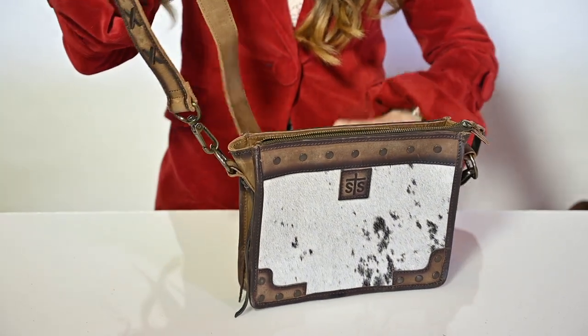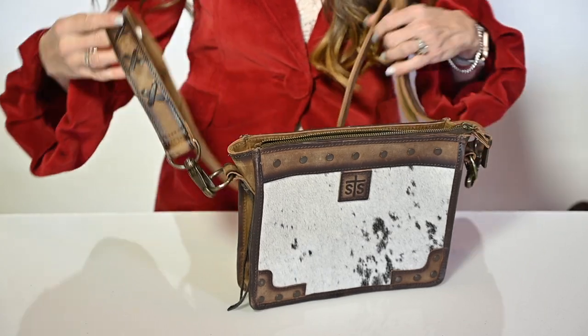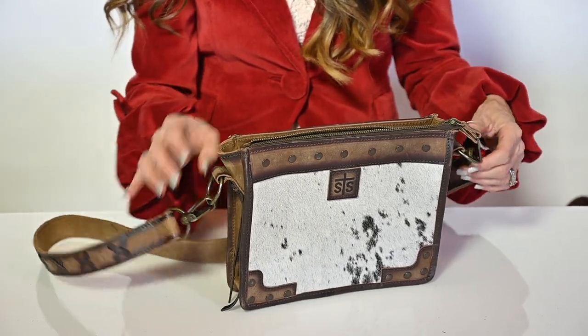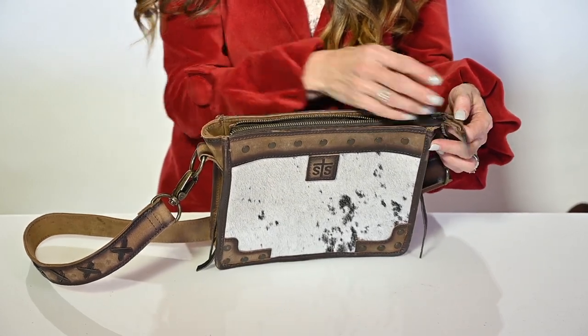The adjustable leather strap has chocolate lacing detail and it is secured with antique brass hardware. Our YKK zipper at the top and STS closure.